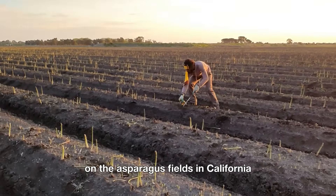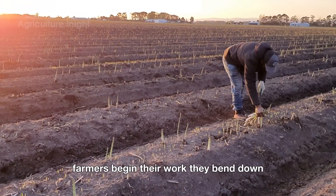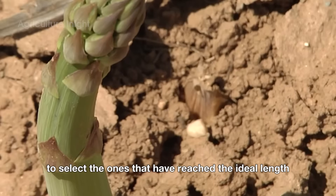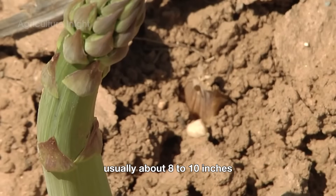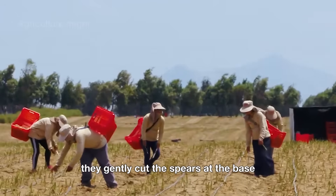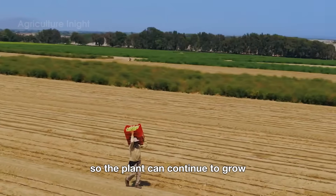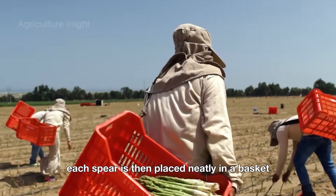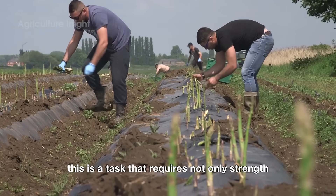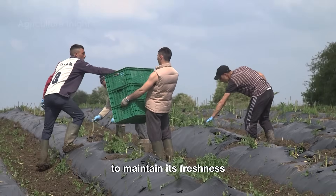In the early mornings on the asparagus fields in California, when the dew is still resting on the stalks, farmers begin their work. They bend down, carefully examining each asparagus spear to select the ones that have reached the ideal length, usually about eight to ten inches. With a sharp knife or specialized cutting tool, they gently cut the spears at the base, being careful not to damage the root system so the plant can continue to grow. Each spear is then placed neatly in a basket, making sure it doesn't bend or break. This is a task that requires not only strength, but also patience and precision, as each spear must be handled carefully to maintain its freshness.